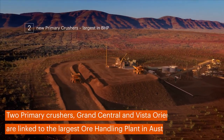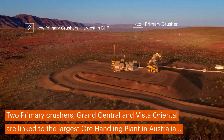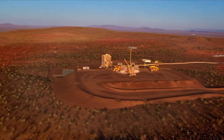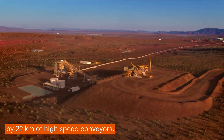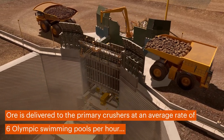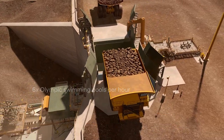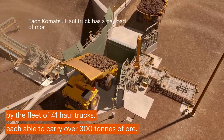Two primary crushers, Grand Central and Vista Oriental, are linked to the largest ore handling plant in Australia by 22 kilometres of high-speed conveyors. Ore is delivered to the primary crushers at an average rate of six Olympic swimming pools per hour by the fleet of 41 haul trucks, each able to carry over 300 tonnes of ore.